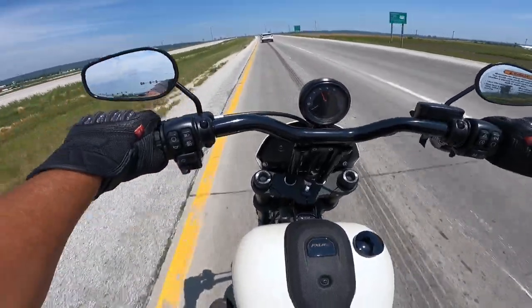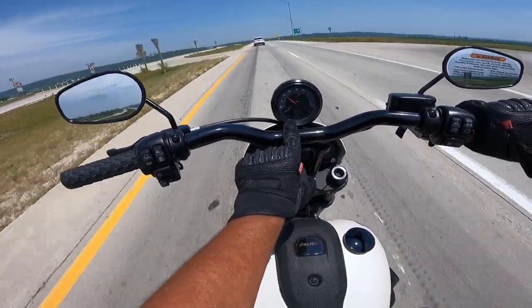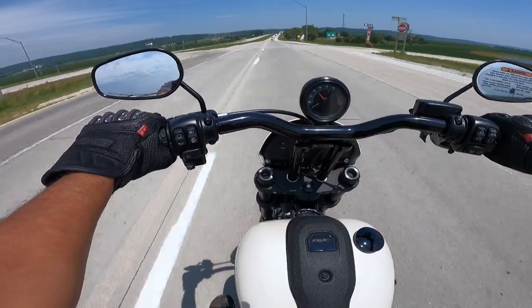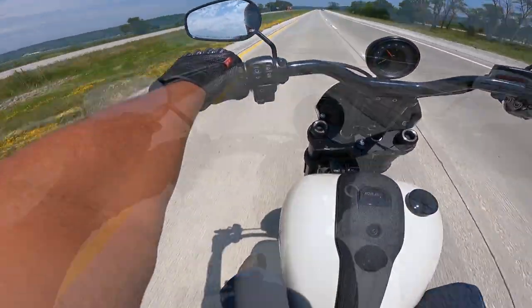It picks up so nicely — what a machine. There's a gear indicator down here and a fuel gauge. At 60 miles an hour we're looking at about 2,400 RPM. I love the way it handles; the bars up like this are awesome.